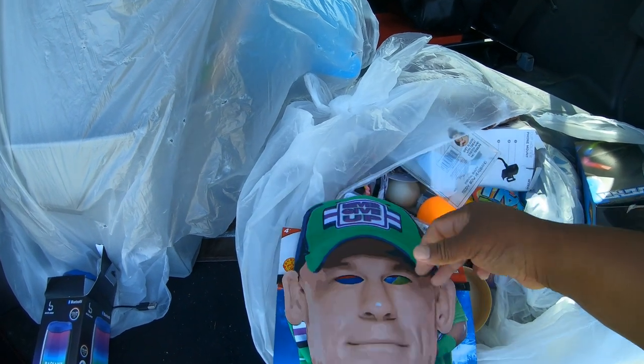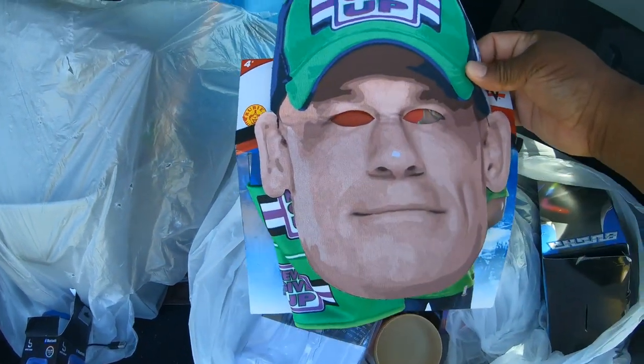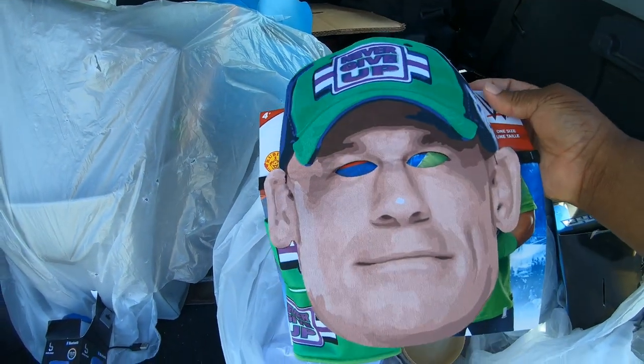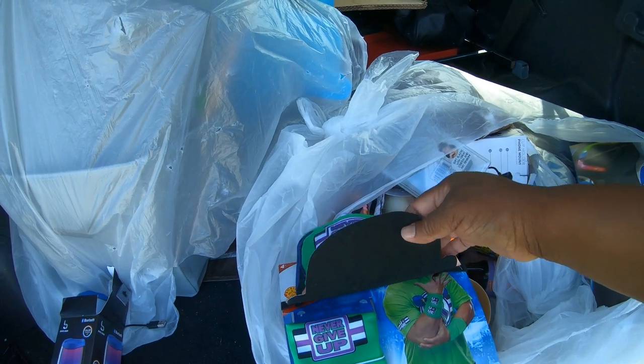Never give up. This is John Cena. Look at that. I guess if you wanted to dress up for Halloween, I guess.